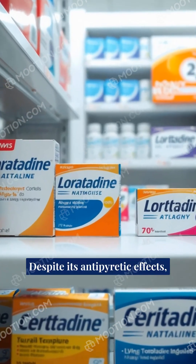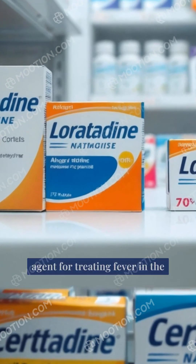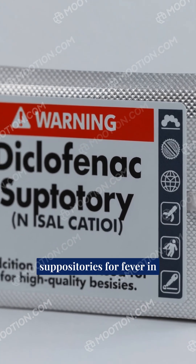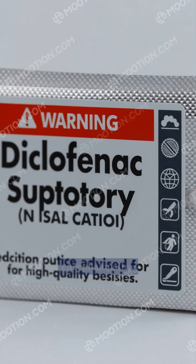Despite its antipyretic effects, diclofenac is not typically registered as a first-choice agent for treating fever in the general population. Paracetamol and ibuprofen are usually preferred, especially for children. Regulatory bodies warn against the off-label use of diclofenac suppositories for fever in children due to potential risks such as acute necrotizing encephalopathy.